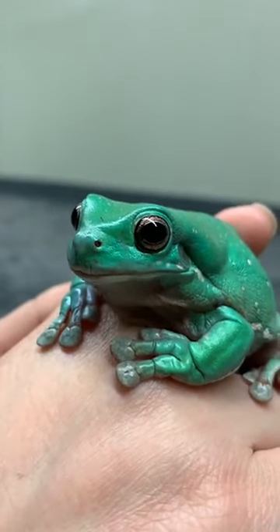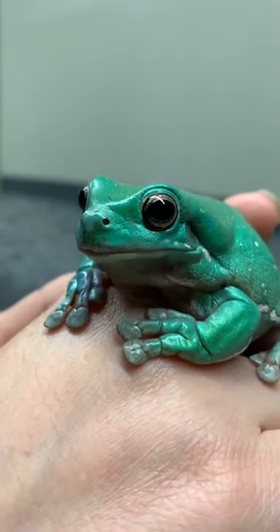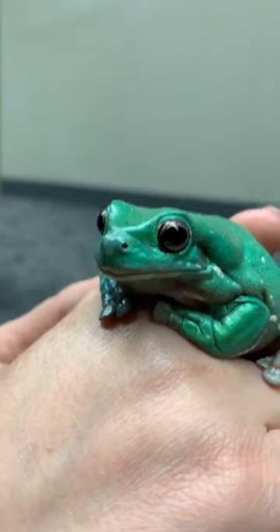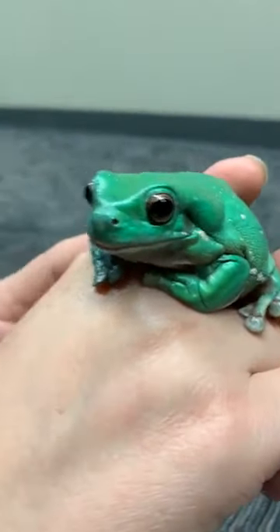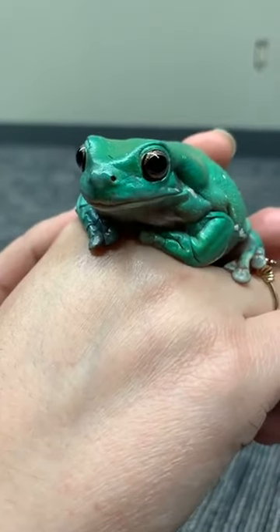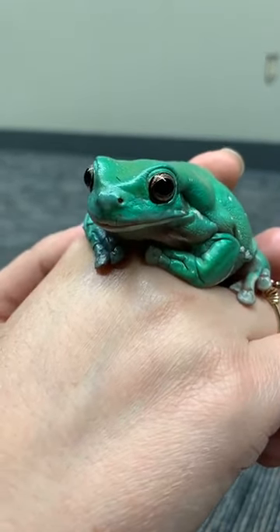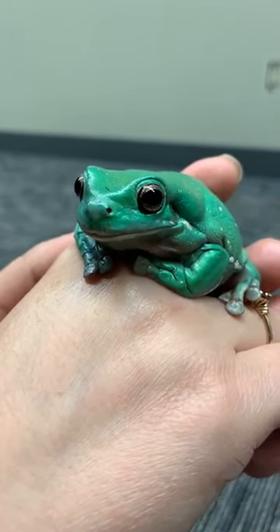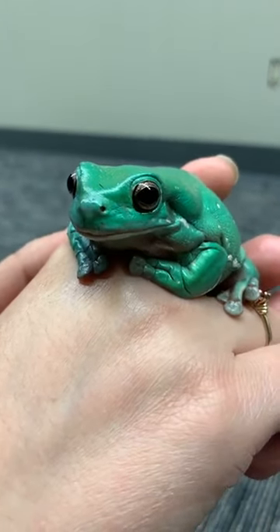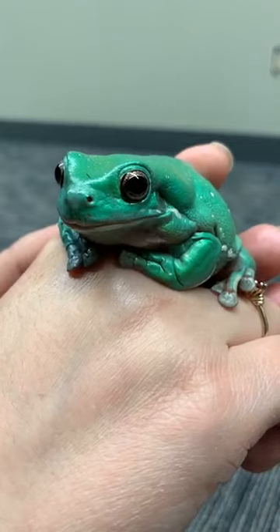He came to us from the Glass and Berry Audubon Society, and they ended up closing due to COVID, unfortunately. Two of their employees now work for us and made the connection happen. These frogs are normally nocturnal, so if he was in the wild, he would be hiding in tree holes or tree crevices, or resting in a leaf puddle full of water. They're found throughout parts of Australia and New Guinea, high up in the treetops and canopies. They only come down for mating purposes.